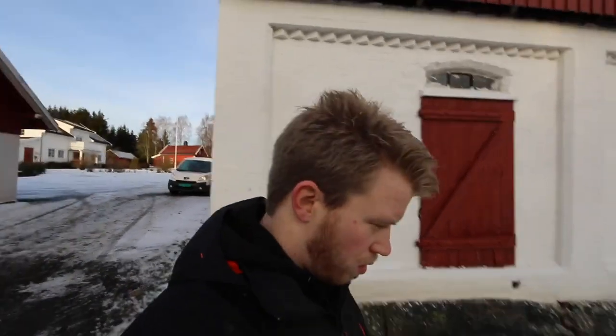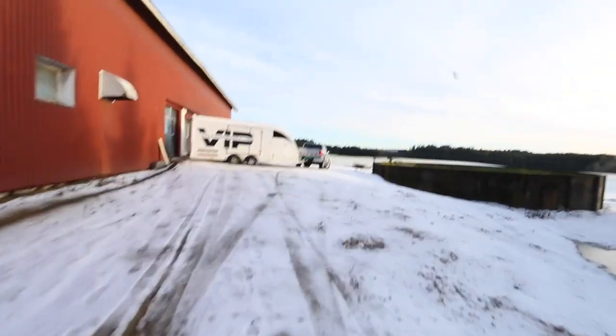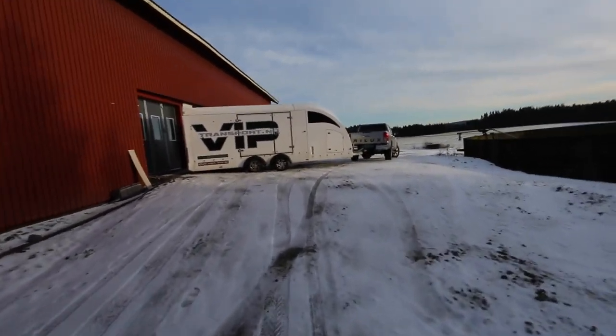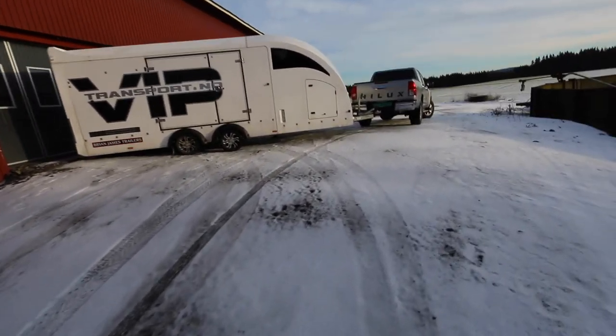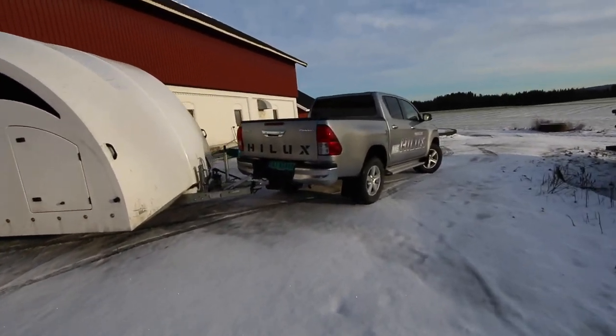So the plan now is to wait for my mechanic Petter and then we are going to Lindru to make the roll cage. It's about three hours driving before we are there. I think it's good to have this Hilux — if you look at the ground, it's ice and snow, so it's the perfect snow machine.